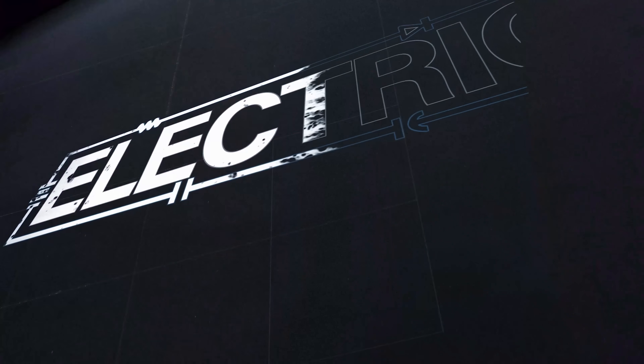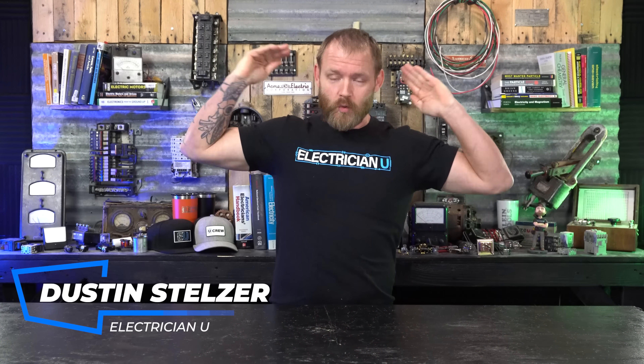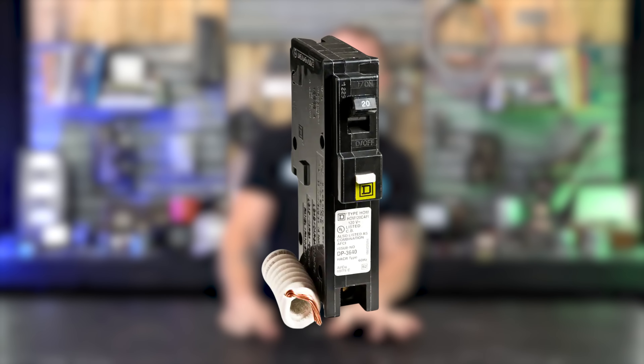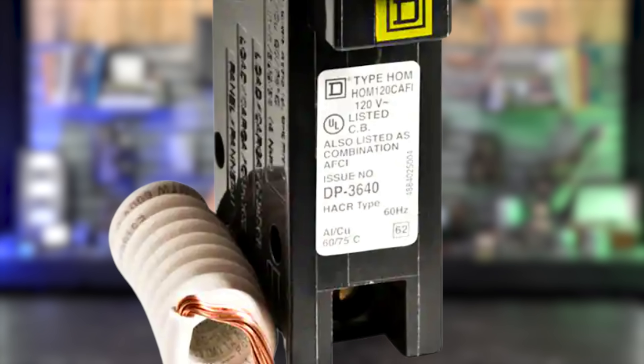Where should we be using dual function breakers? So dual function breakers — what is a dual function breaker? It is not a combination AFCI breaker. CAFCI, or combination AFCI devices, are specifically arc fault breakers that detect two different kinds of faults: series faults and parallel faults — arc faults specifically.